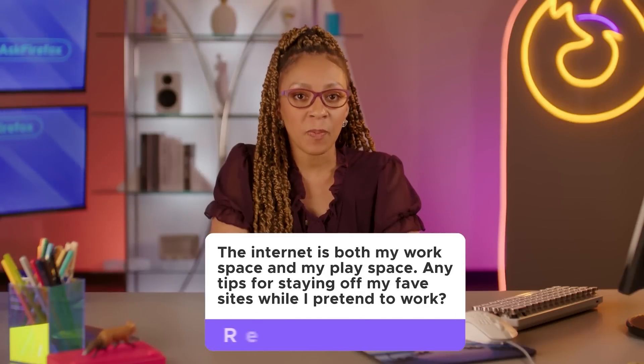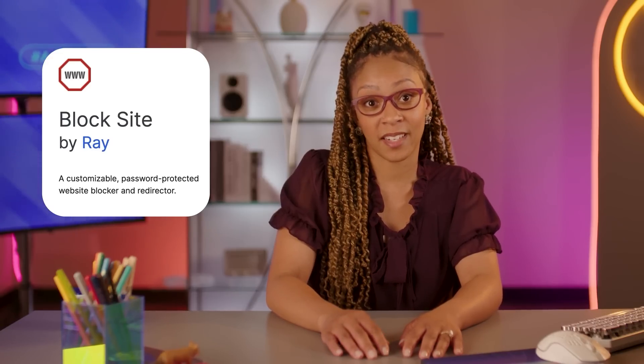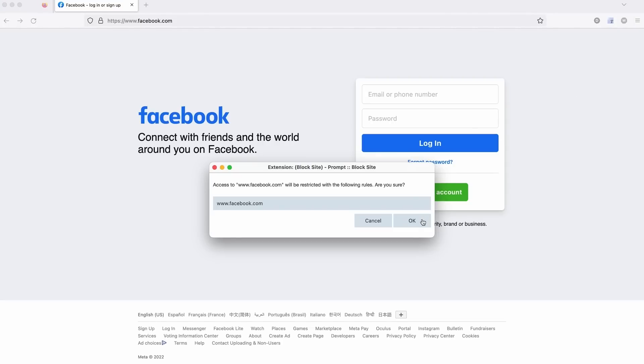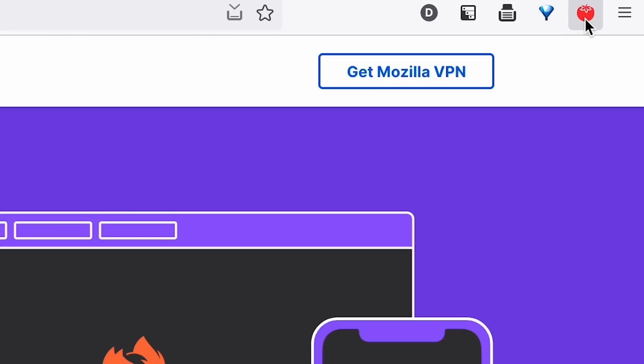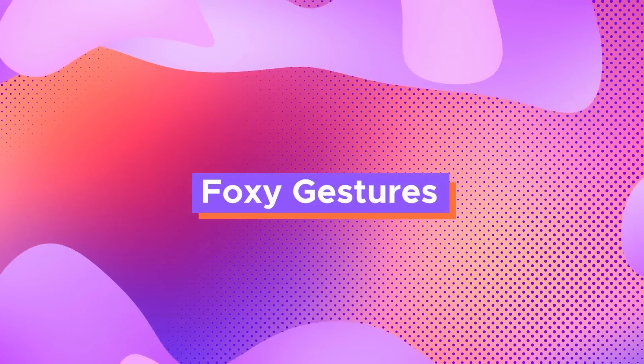The internet is both my workspace and my play space — any tips for staying off favorite sites while pretending to work? Try something like Block Site — you tell it what to block, and you can even tell it for how long or at certain times of day, like when you're supposed to be at work and not tweeting. Or maybe you want something a little less aggressive — Tomato Clock is a great one to keep you focused. You can set tomato intervals, breaking down a work session into multiple blocks of time with little breaks in between. It tracks your progress and encourages you to stay focused for each segment to earn that Twitter break.